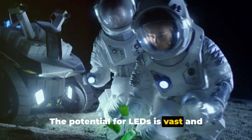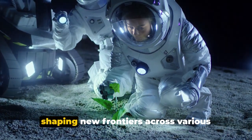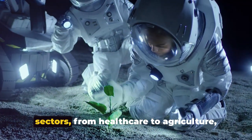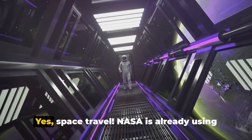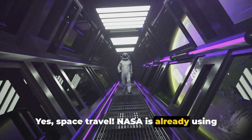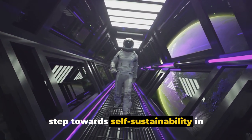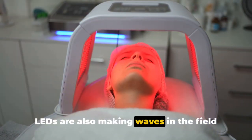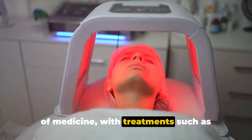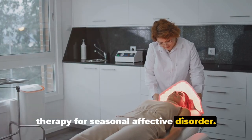The potential for LEDs is vast and continues to unfold. Their versatility and efficiency are shaping new frontiers across various sectors — from healthcare to agriculture, and even space travel. NASA is already using LEDs to grow plants in space, taking a step toward self-sustainability in extraterrestrial environments. LEDs are also making waves in the field of medicine, with treatments such as photodynamic therapy for cancer and light therapy for seasonal affective disorder.